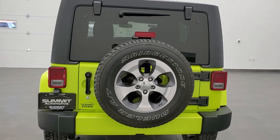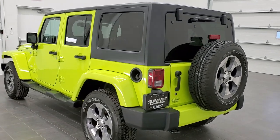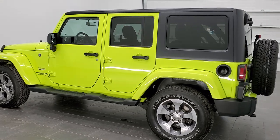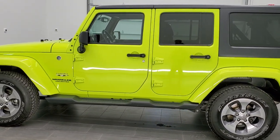This vehicle has a 3.6 liter Pentastar V6 motor. It has been fully safety inspected by our service shop, has a fresh oil and filter change, all the fluids have been checked and topped off. This vehicle is 100% ready to go.